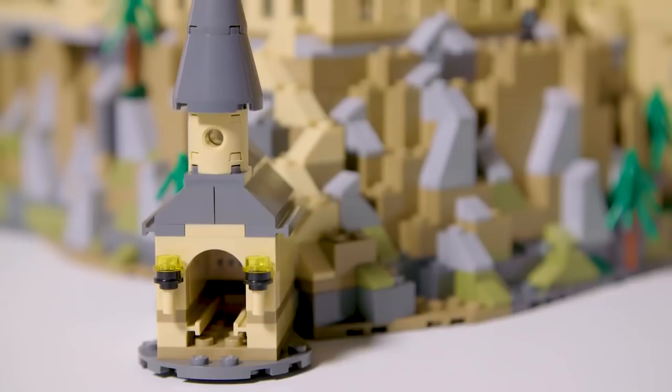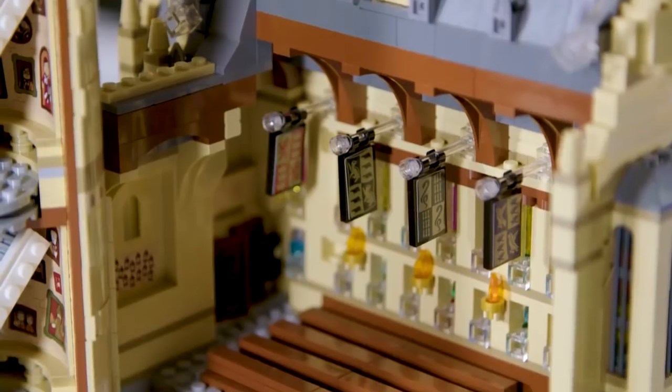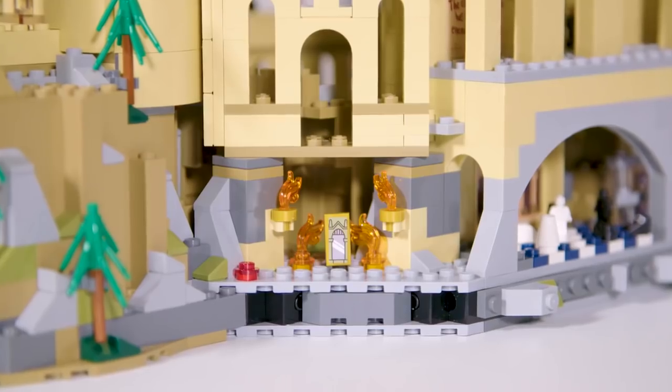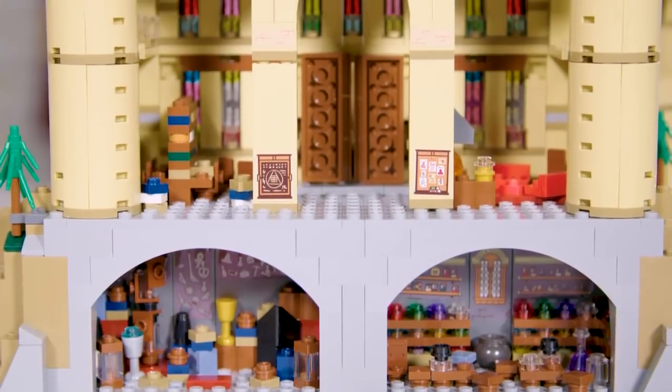I've designed the set so the builder goes on the same journey that Harry took when he first entered Hogwarts. You start off by building the boats and go up to the boathouse, then you take the stairs to the Great Hall and then to the towers and to the classrooms. I just want people to experience that magic and excitement of either going to Hogwarts for the first time or returning back to this magical universe.